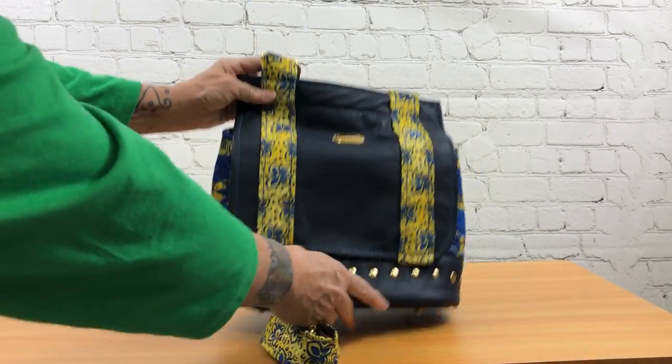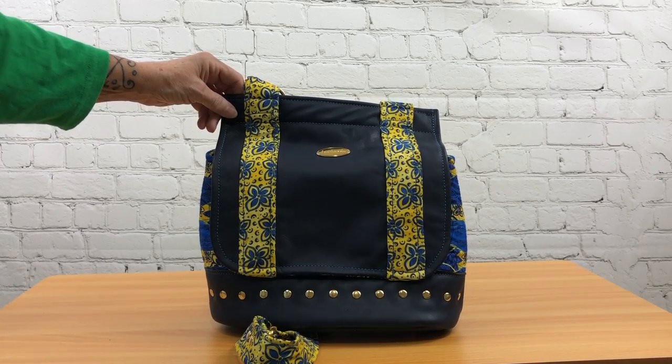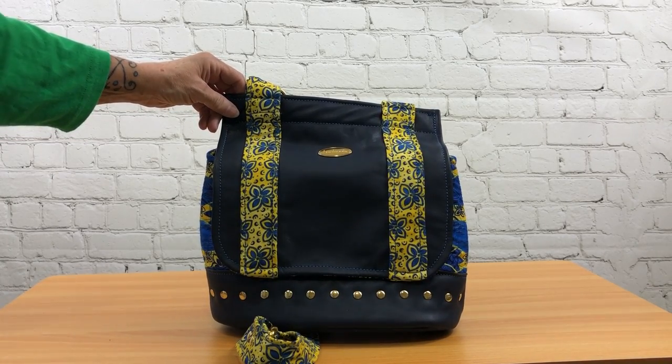Again, this is The Podium by Chris W. Designs, done in leather and quilters cotton.